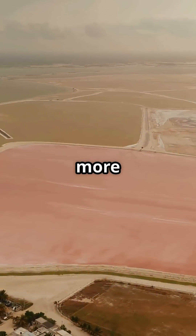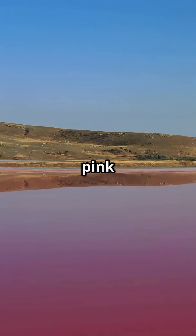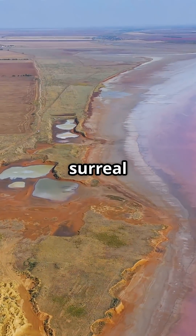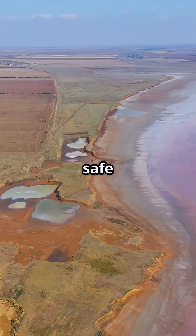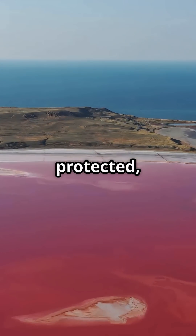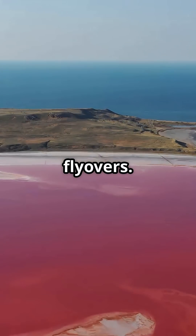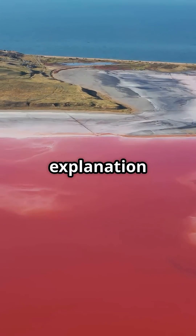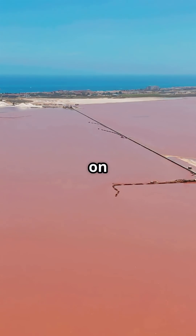What is even more wild? The color stays pink year-round, even if you scoop the water into a jar. Despite its surreal appearance, Lake Hillier is actually safe to visit, but it is tough to get there. The island is protected and most visits are limited to flyovers. So, if you are into natural wonders that defy explanation, Lake Hillier definitely needs to be on your list.